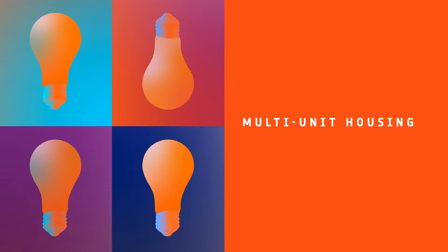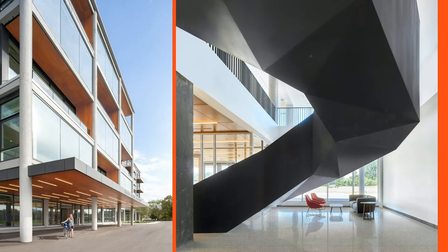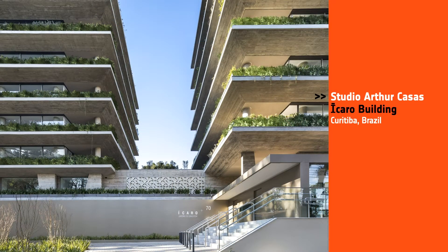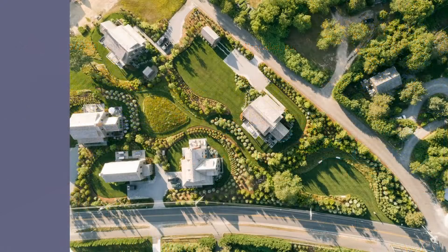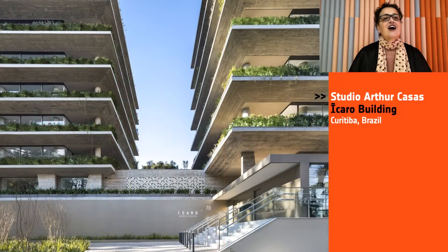Our next category is Multi-Unit Housing. Honorees: Double Dem Architecture and Design and Quadrangle, Fata Shoe Factory in Canada; Lorcan O'Herlihy Architects for John R. 2660 in Detroit; Studio Arthur Casas, Icaro Building in Brazil; Workshop APD, the Hawthorne Park Development in Nantucket. And our Best of Year Multi-Unit Housing goes to Studio Arthur Casas. Based on Neuro-Architecture Principles, the project considers how an environment can communicate with our emotional perception.